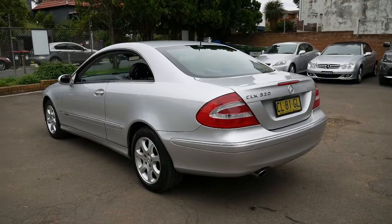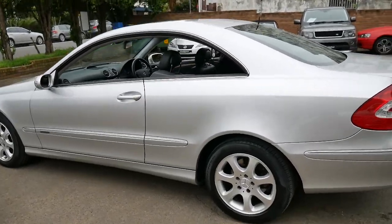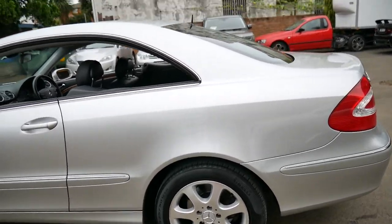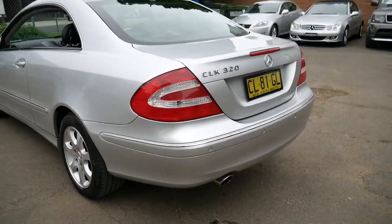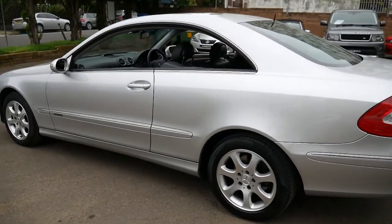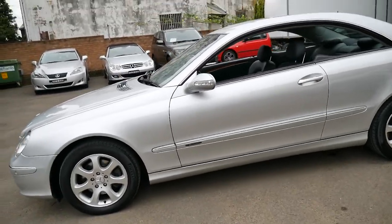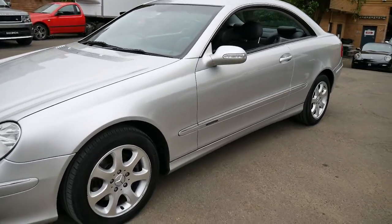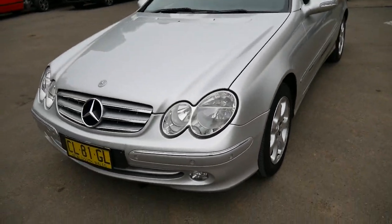We know it's got Pirelli tires, a good history, low kilometers. See all the panels — see how they all match perfectly. Silver is actually one of the hardest colors to match if a panel has been repaired or sprayed, and the easiest way to check is in a video like this or in a photo. For some reason it reveals a lot more than just walking around the car, and as you can see it's absolutely excellent. The headlights are nice and clear. Again, it's a low kilometer car which has been garaged.